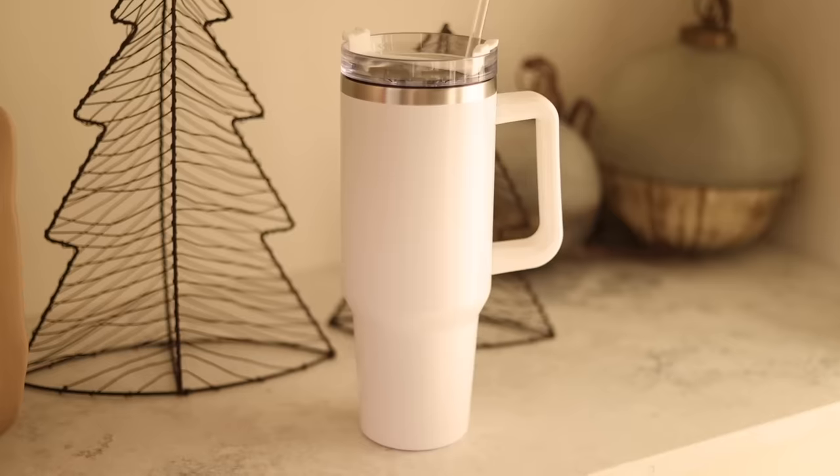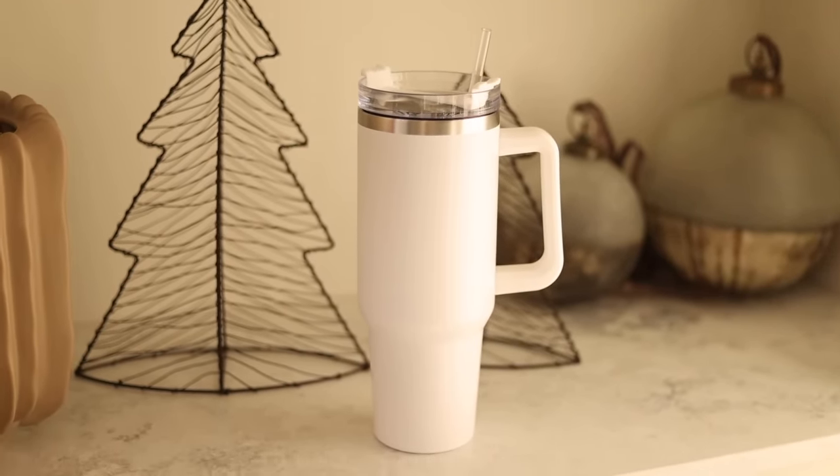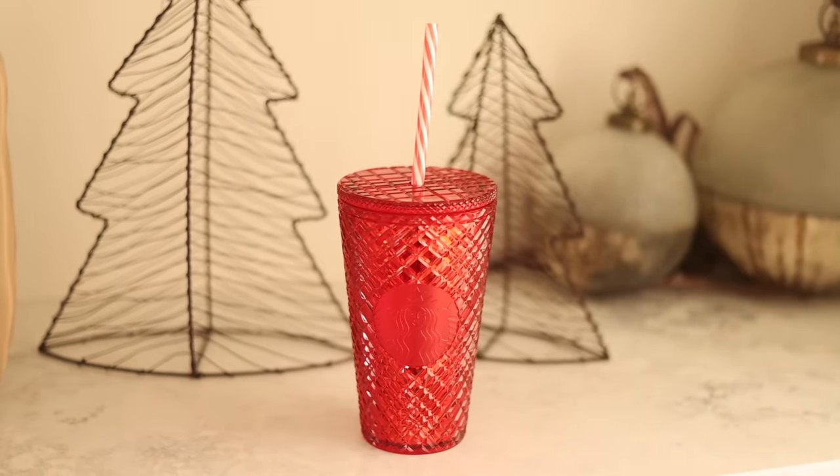I also wanted to give you the idea of a drink cup. Over here I have a Stanley cup dupe — obviously you could buy an actual Stanley cup, but this one is from Amazon. It's a stainless steel insulated cup and it is huge, so you could have a lot of liquid in it. I also wanted to show you this one from Starbucks, which I think was about £13–15. It's really festive and pretty — I tend to just walk around the house with water in it.